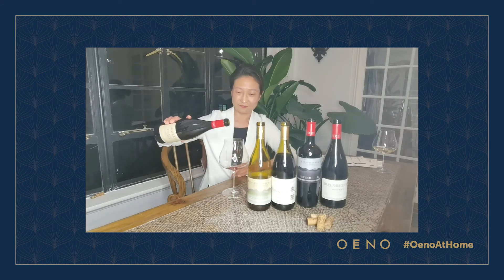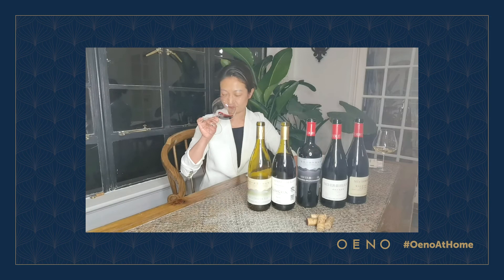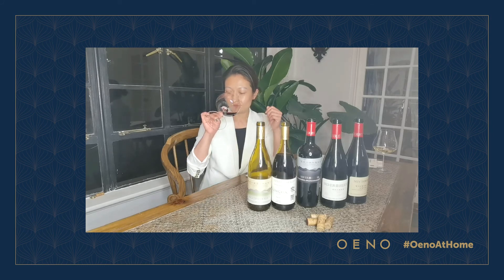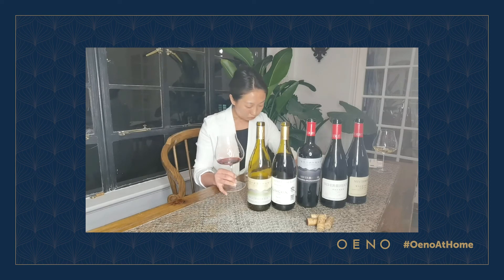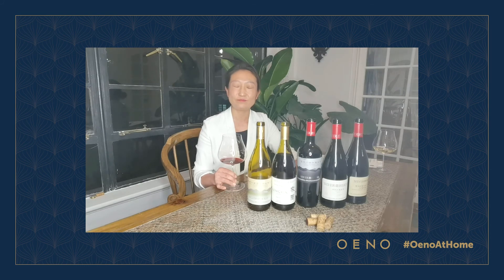Let's taste it. I love these nuances of eucalyptus and spices, mint. Sweet, rich and elegant. Very good structure, but harmoniously well-integrated.